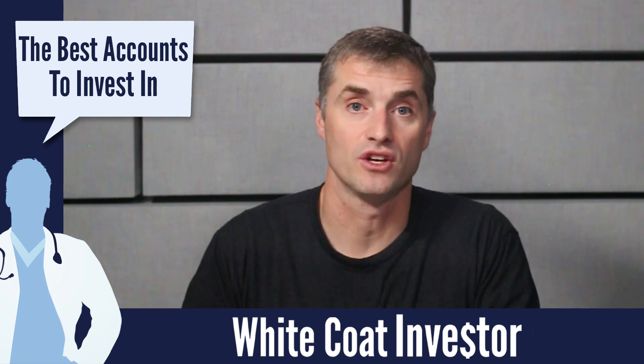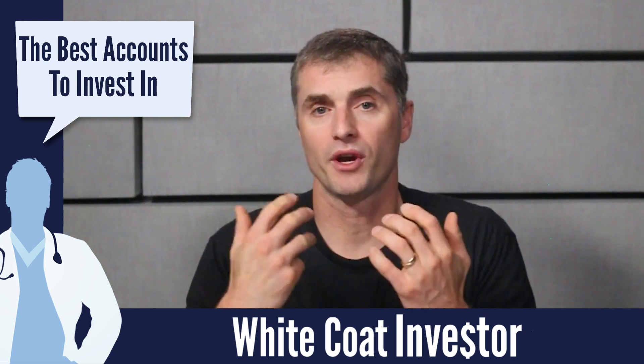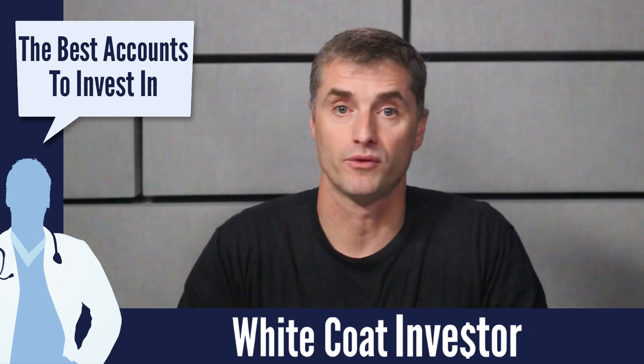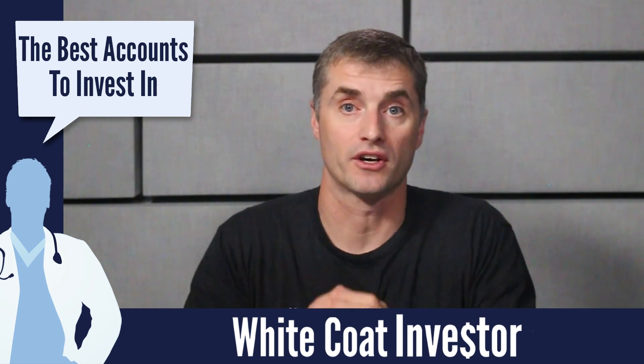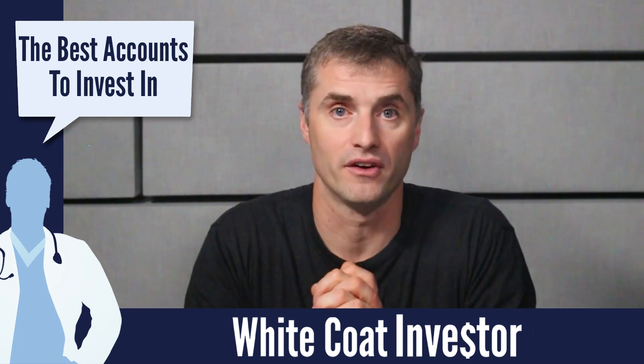Then, of course, for general investing, your only option is a taxable investing account. An employee ought to become an expert in the accounts his or her employer offers. A self-employed physician would generally want to use an individual 401K. And most doctors, at least while Congress allows it, will want to use a backdoor Roth IRA.